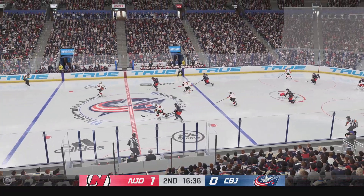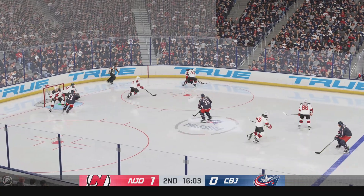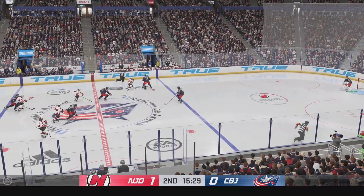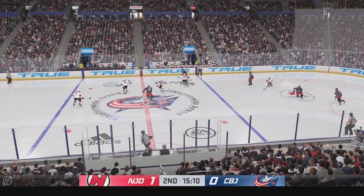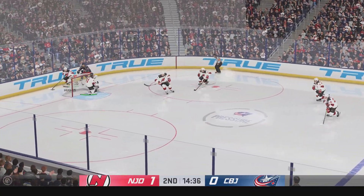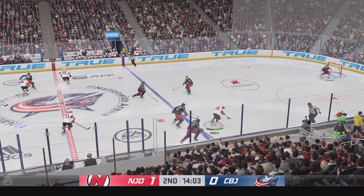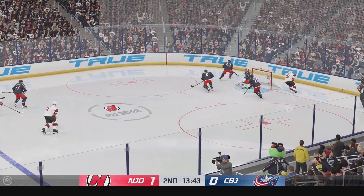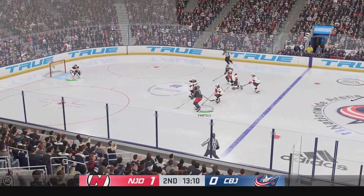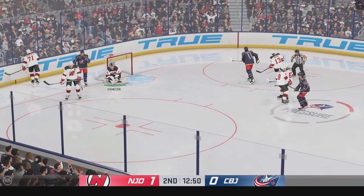Now he moves it quickly to Jenner, on the attack along the boards. New Jersey's got control of it now from their own end. Makes a move, and the puck hops away from him. Change is coming up front as they send the puck in. Myers lugging the puck, pokes it away here in the neutral zone. Columbus has possession, moves the puck into the attacking area, takes a shot. Vanacek's gonna elect to just hang on for a whistle.